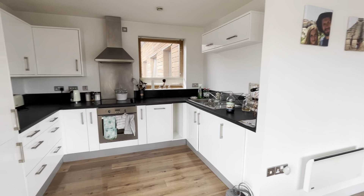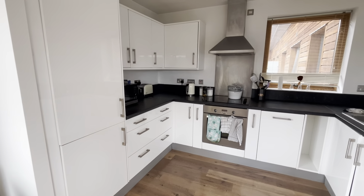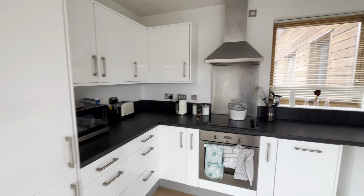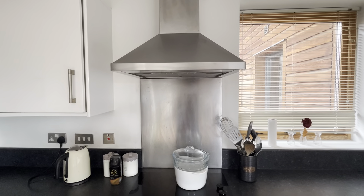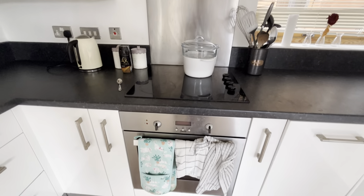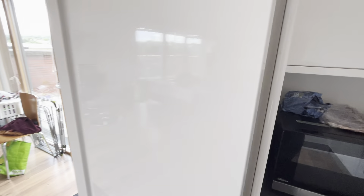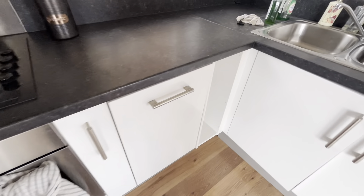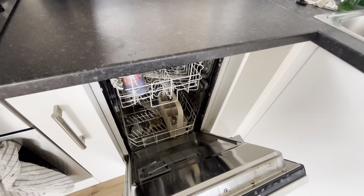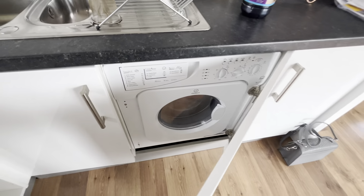You then have a very modern kitchen with a range of integrated units and appliances. You can see you've got the integrated oven, hob, extractor. You also have an integrated fridge, integrated freezer, a dishwasher, and also a washing machine.